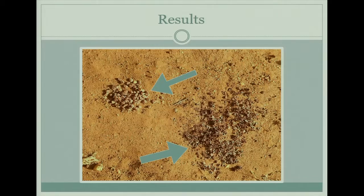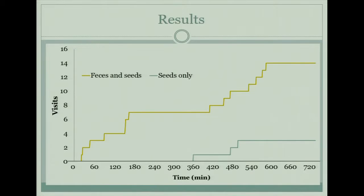Surprisingly, the rodents consumed the seeds from the baboon feces more often than they chose to eat the pile of clean seeds. You can see evidence of seed predation — the little seed holes left behind — and then the pile of seeds that haven't really been touched.